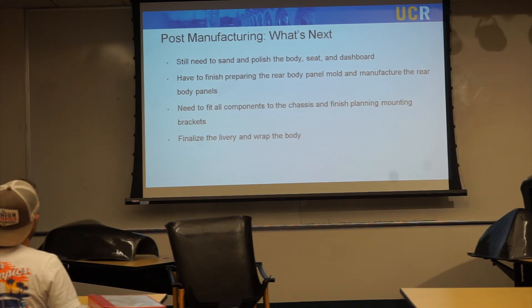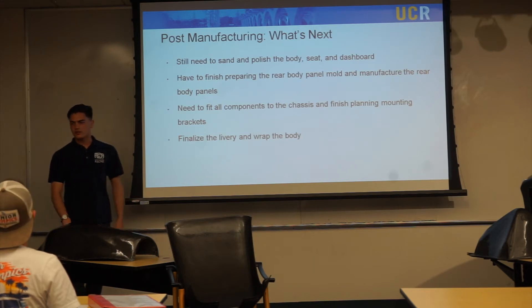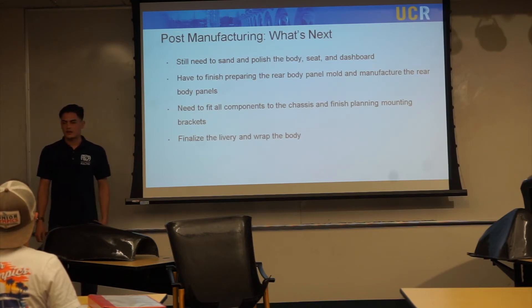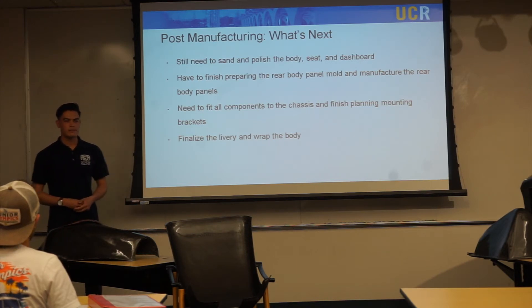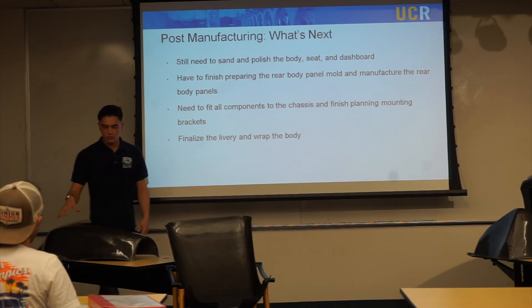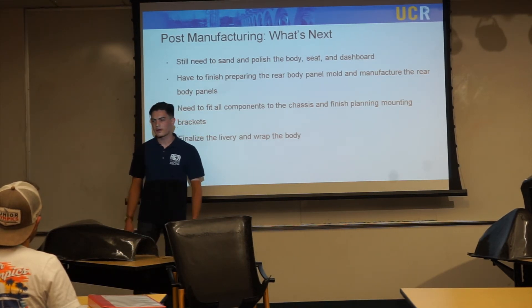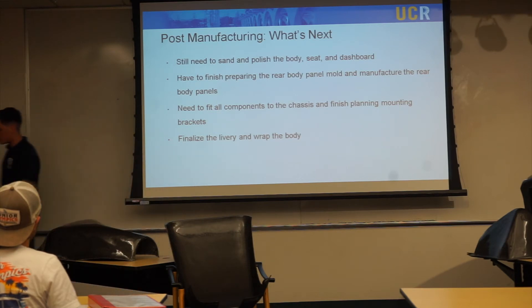For post-manufacturing — what's next — we still need to sand and polish the body, seat, and dashboard, finish preparing the rear body panel bolts, and fit all components to the chassis. We also need to finalize the livery and wrap the body. This shouldn't take long — maybe two or three design sessions. We're looking for people who'd like to help. If you're interested in joining the composites team, you still have a chance to learn what we've done here, learning from experienced team members.